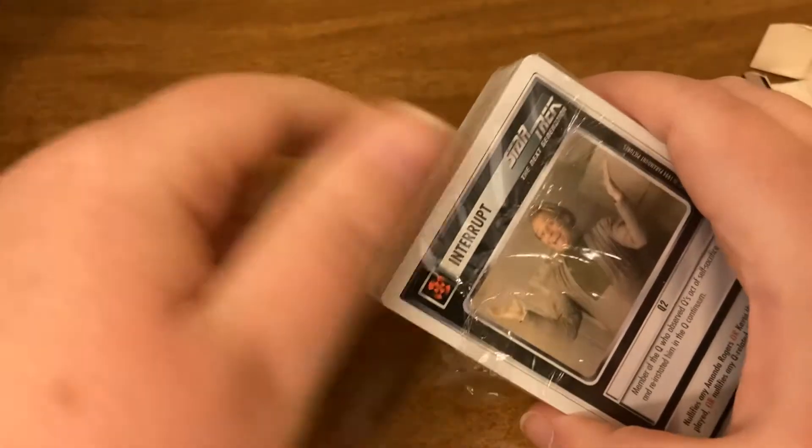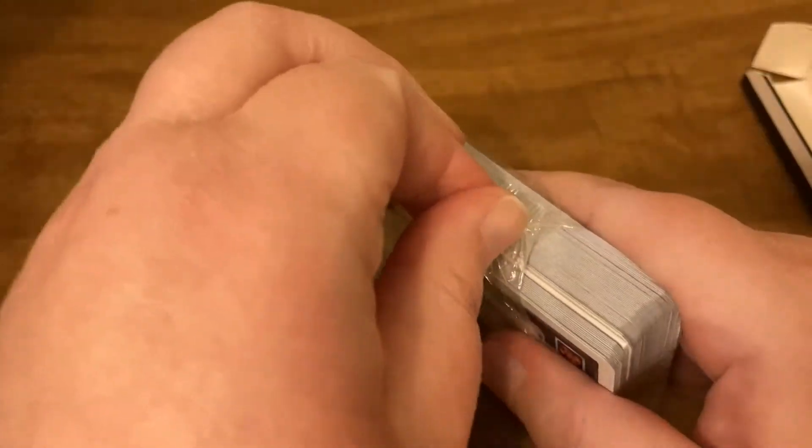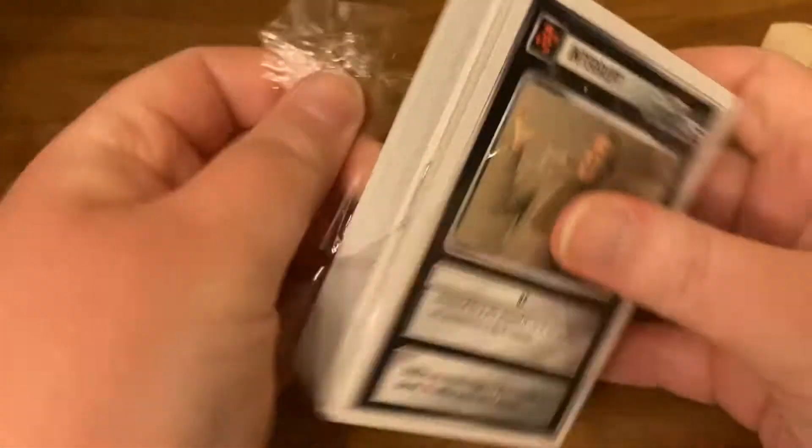If I can get them open to show you guys — they're in there tight. And you can tell they're old because on the sticker it said they came from KB Toys. At least where I'm from, there has not been a KB Toys for a long, long time. I don't know if they're even still around anywhere at all.